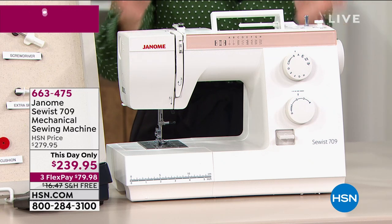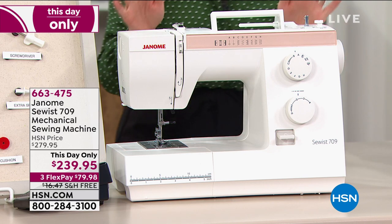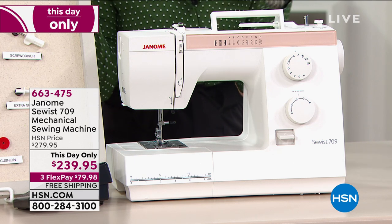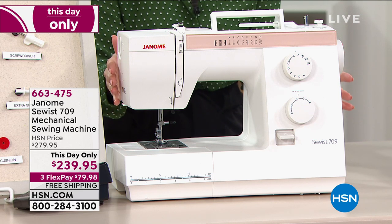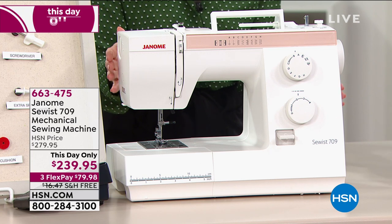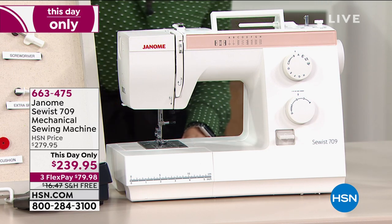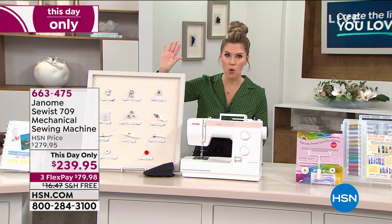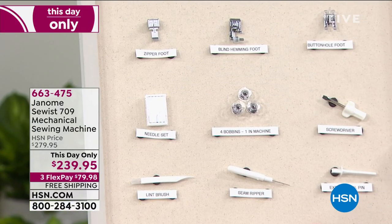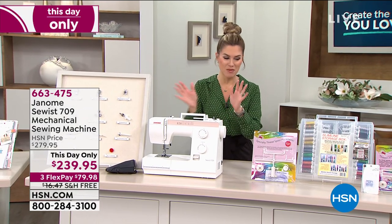Guess what HSN has for you — from Janome, their Sewist 709. This is a mechanical sewing machine, and it is a great one if you want to get started on sewing as a hobby, or maybe you have your main sewing machine and want a secondary. It's $239.95, one day only, with FlexPay, free shipping and handling, and everything you need — all the attachments to get you going.